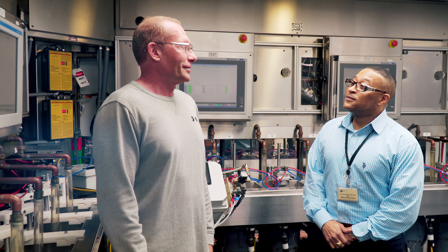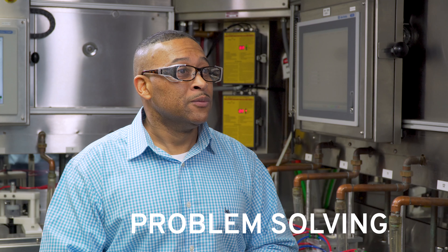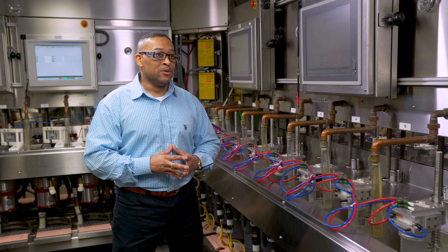If you like solving puzzles and problems, then that's a job for you. And Syncurator is a place that can take you the distance.